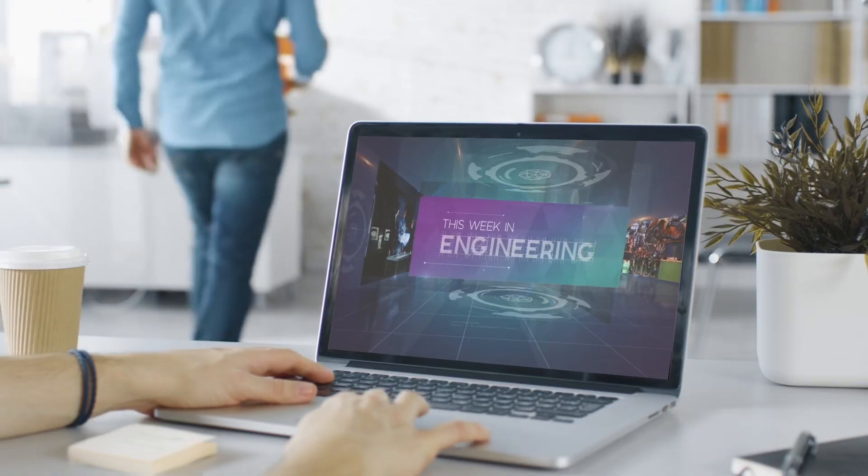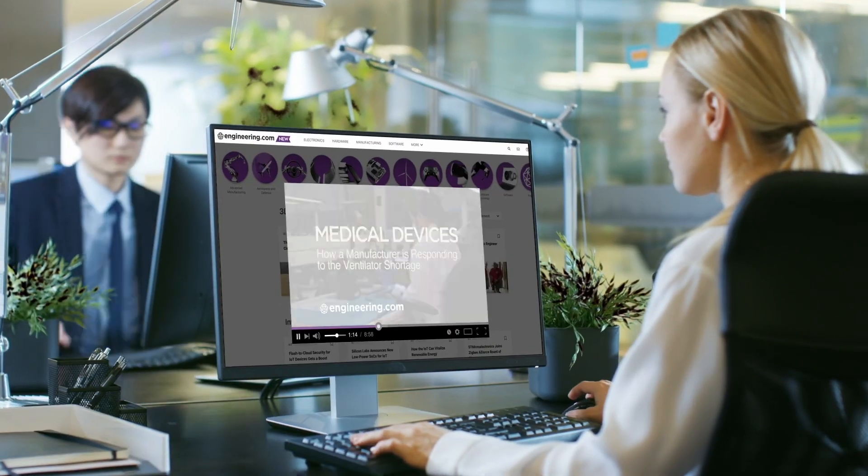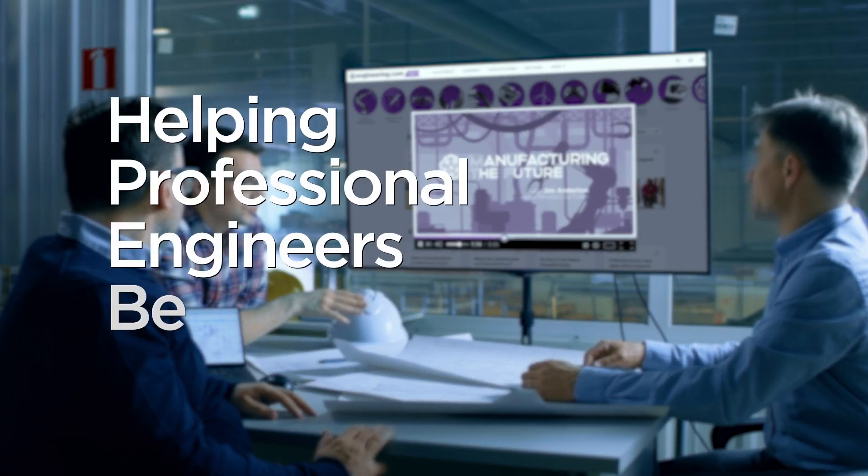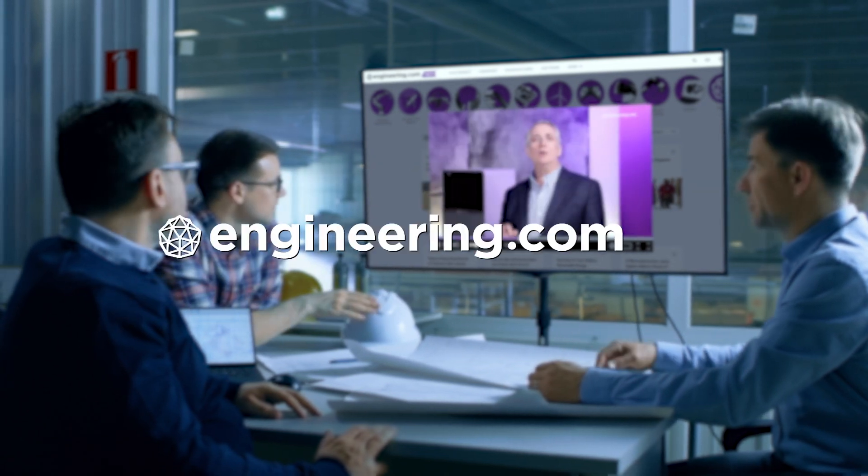Today's episode is brought to you by Engineering.com, a globally trusted source for engineering content. Check out this and many other exclusive videos for The Engineering Professional, found only on Engineering.com TV today.